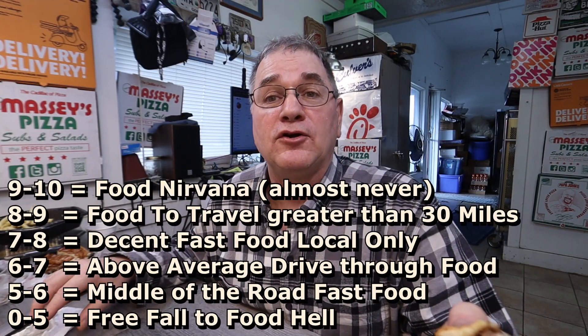Now it's time to give this thing a score. My scale is 1 to 10 — 9 being the best, anything above 9 is a once-in-a-lifetime experience, 5 and down is on the slippery slopes to the depths of food hell. Slightly under-seasoned, inconsistent in size, they forgot my au jus sauce — well, that's a big loss. I'm gonna have to go with a 7.1. That is my number, that is my review, and we will see you in the next video.